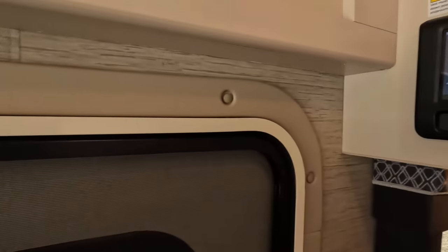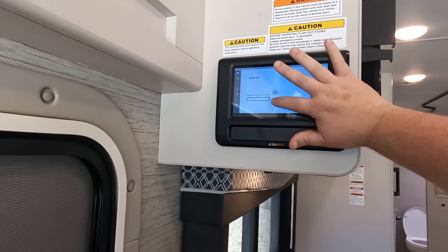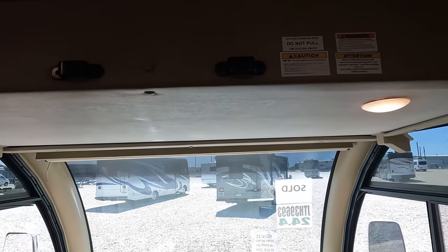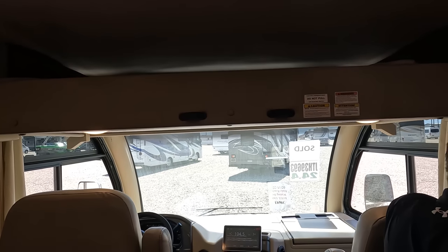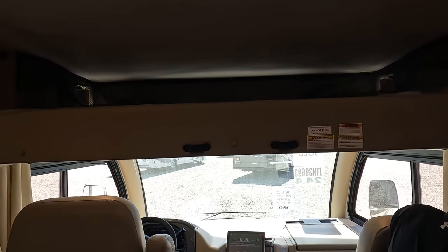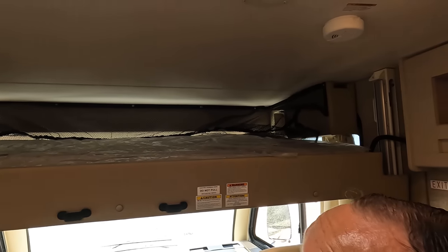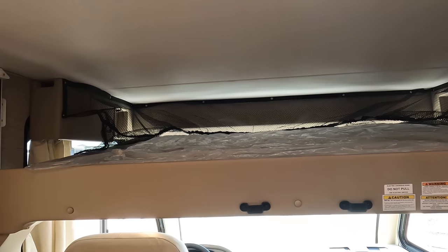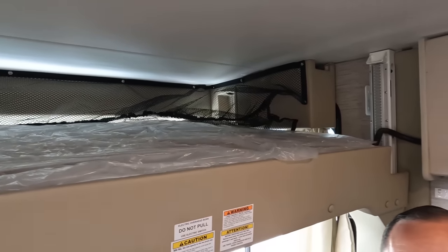With the engine off, we have power awning and electric stabilizing jacks — not auto-leveling. There's a bunk over the cab that holds 500 pounds. It has a ladder and a safety netting around it, which I really like. The safety netting comes down nicely.